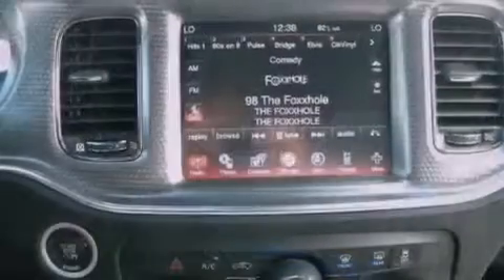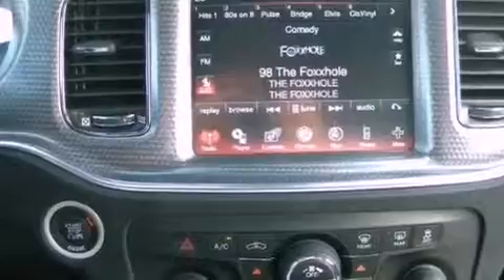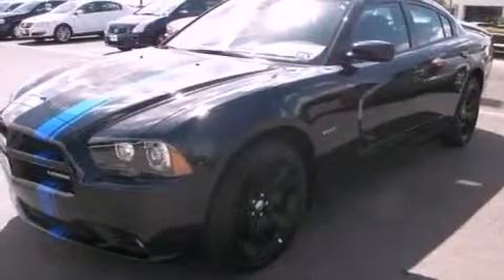Additional features include a low-tire pressure indicator, air conditioning with automatic climate control, and keyless go, which lets you turn on the engine by pressing a button with the keys in your pocket.